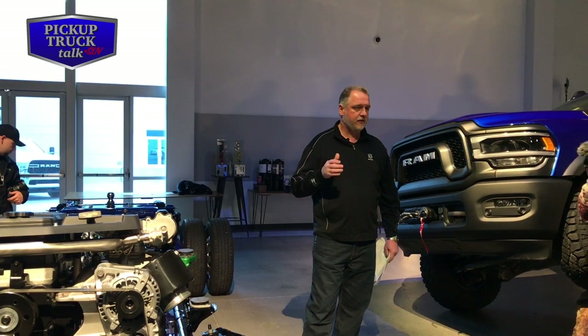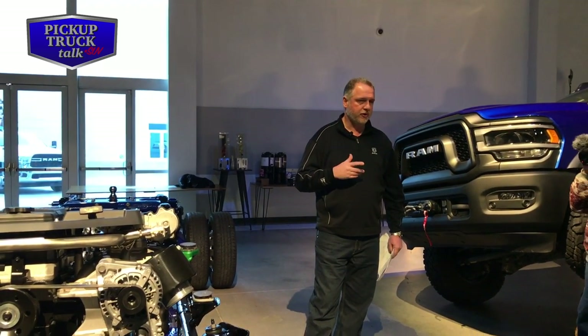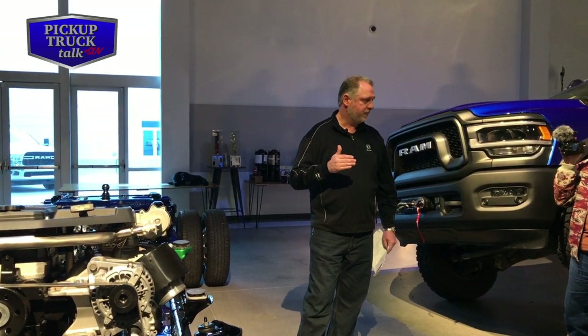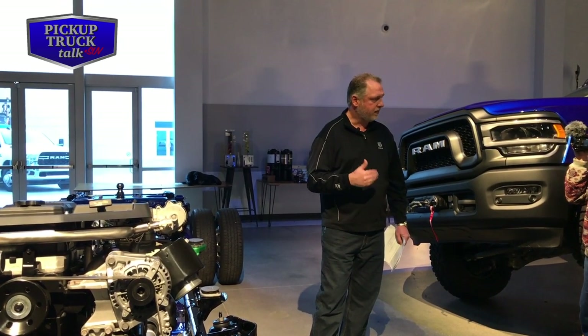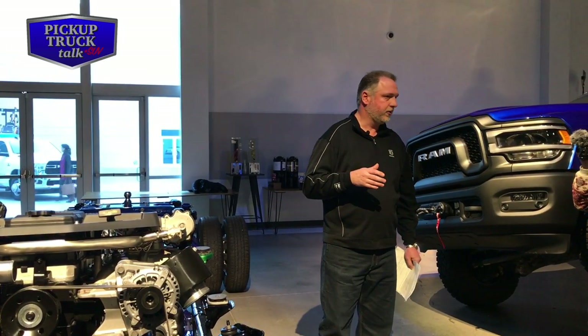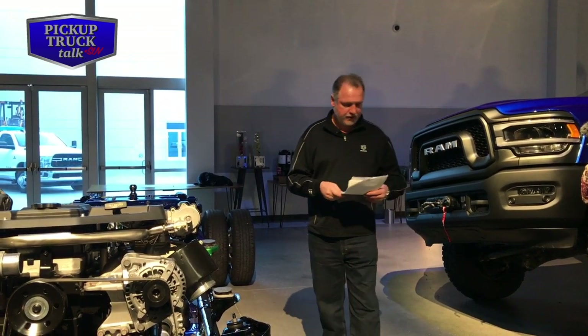The big news with the 6.4 is the all-new 8-speed transmission. There are 40 unique shift maps within the 8HP75R that adapt to whether you're towing, loaded, running hills, running flat land, light throttle, or heavy throttle. It adapts to whatever scenario you're putting the vehicle through to provide the best efficiency, performance, and capability for that combination.